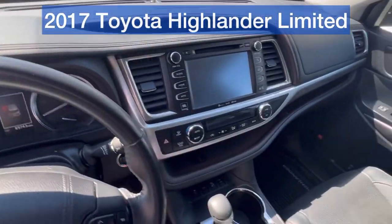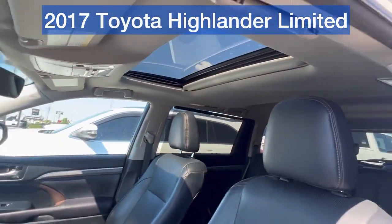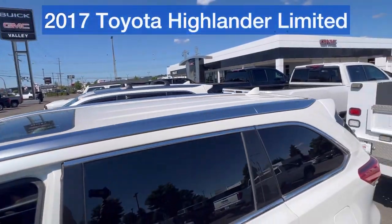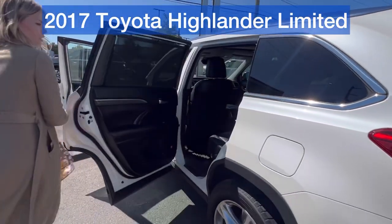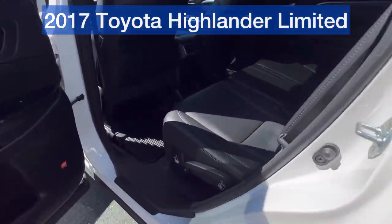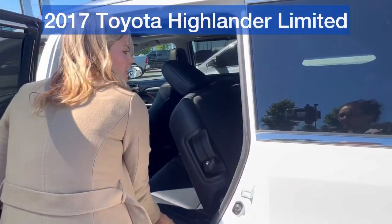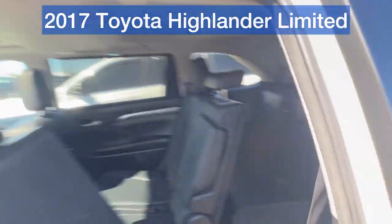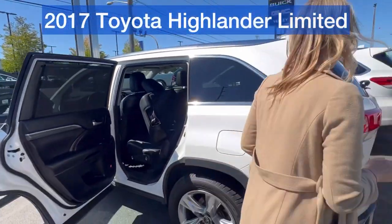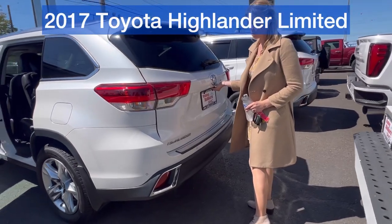Leather interior, floor liners throughout, you've got the sunroof — really well equipped. Let's take a look in the second row. I love this one because the second row is a bench, so it seats three. Then in the third row, it seats another three people. This is an eight-seater SUV, the midsize, which is kind of hard to find actually — most of them seat seven.